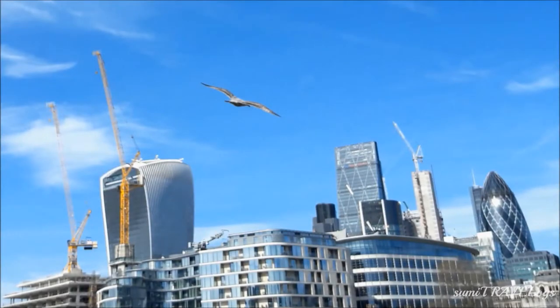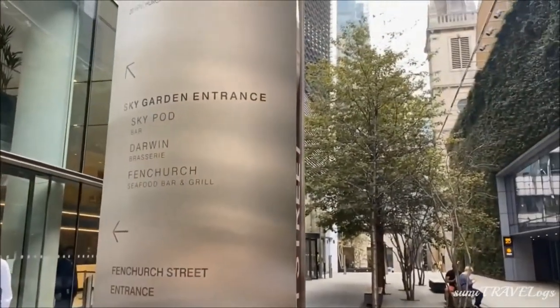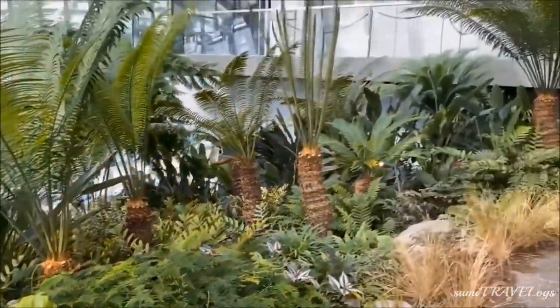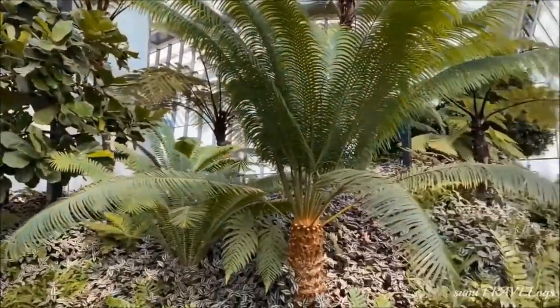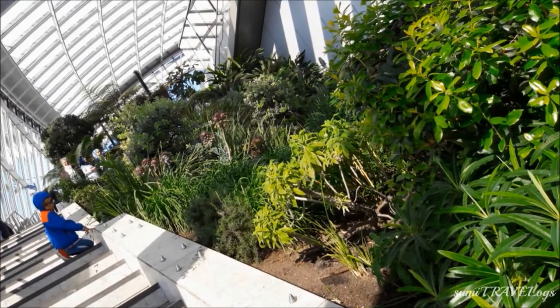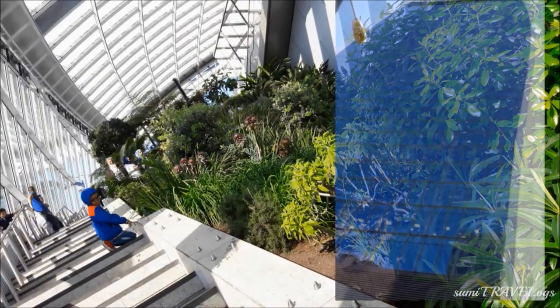This is the building at Fenchurch Street called the Walkie-Talkie building, also known as 20 Fenchurch Street. There is an elevator to go up and a beautiful garden inside. Since the garden is so high up, it is called the Sky Garden. The building looks somewhat like a walkie-talkie from the outside.